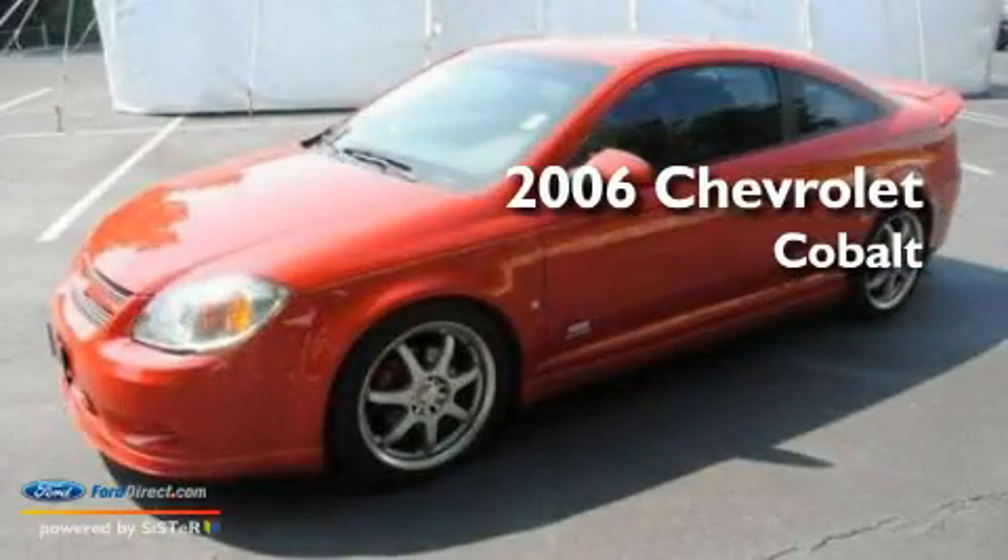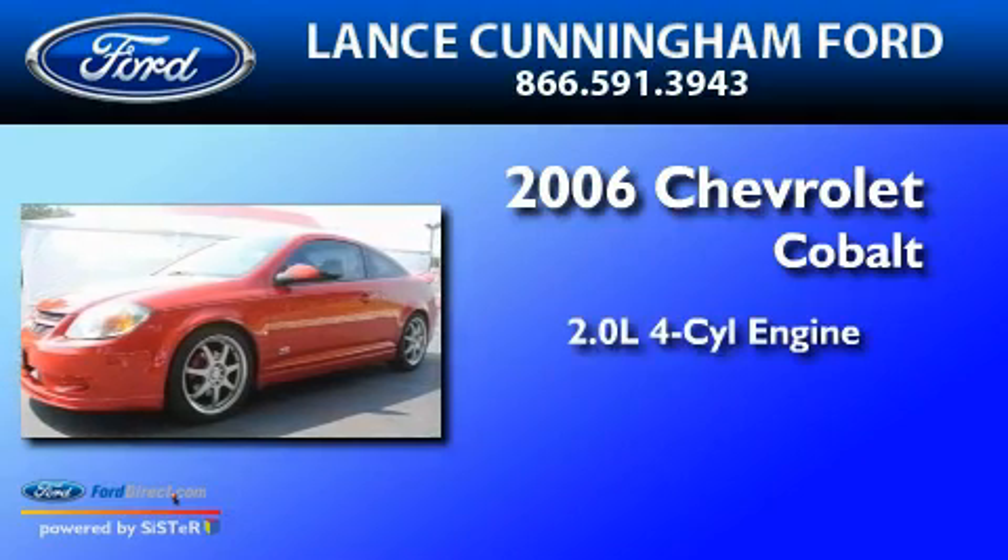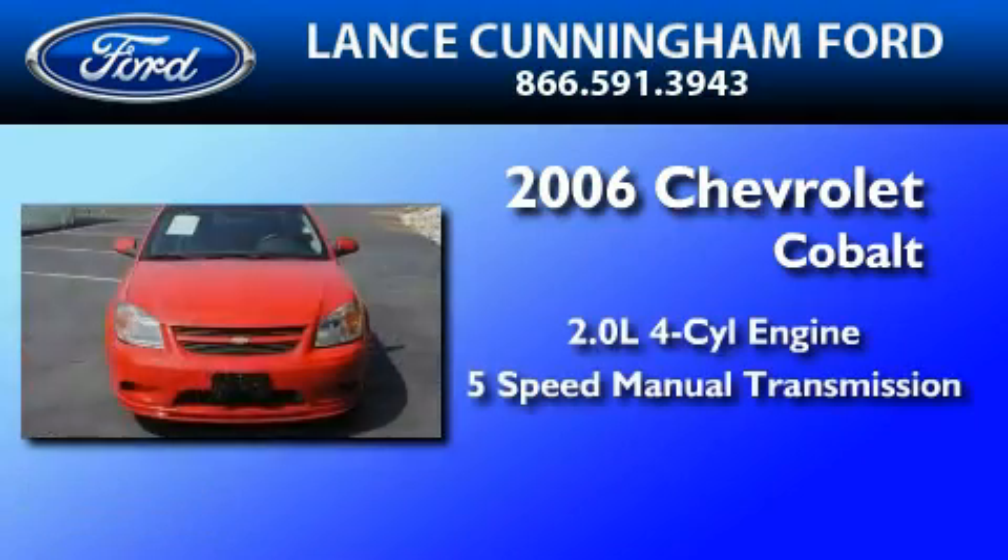This is a 2006 Chevrolet Cobalt. It features a 2.0-liter four-cylinder engine and a five-speed manual transmission.